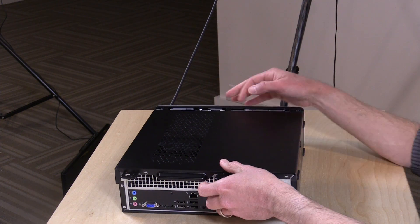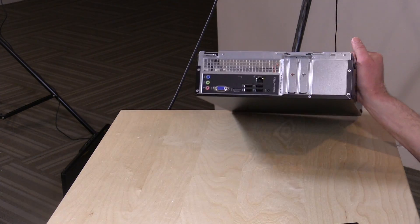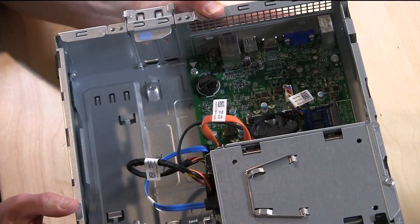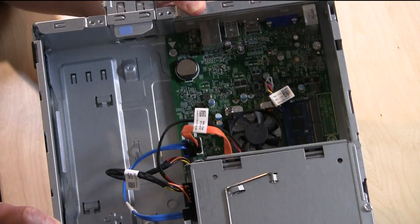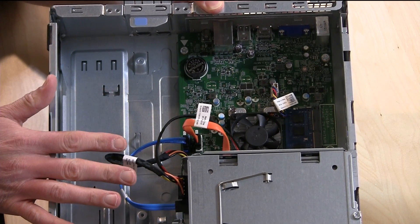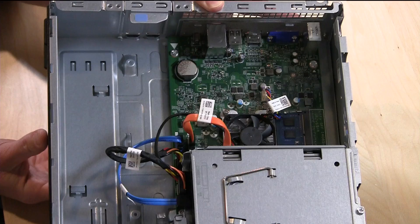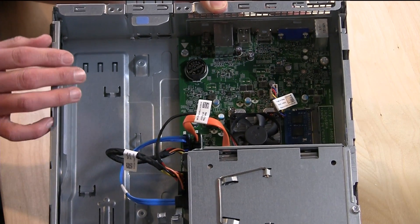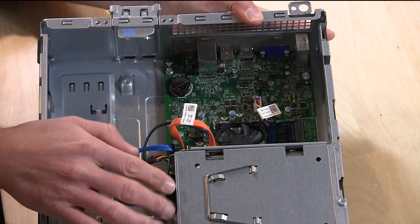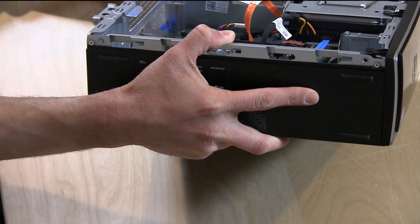There are two screws in the back that I've already removed, so we can just pop the lid and see what's inside. This is where the Pentium processor is located. It does not look like I can take it off the board, so I think you're going to be stuck with whatever's in there, at least on this version. You can see how much extra room is in this case because there's no power supply, the motherboard is rather small, and there's no expansion slots for cards or graphics processors. The hard drive and optical drive are in this bay over here — a slimline hard drive and optical drive.